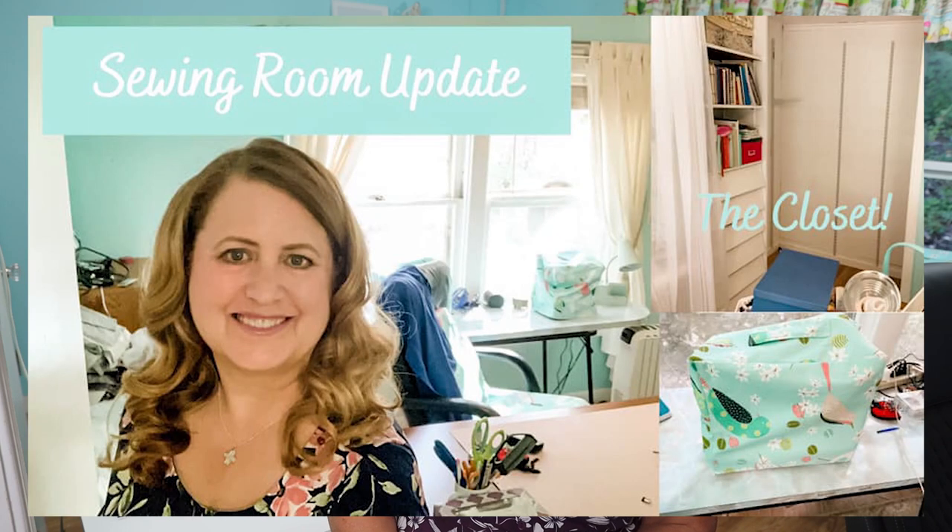Hi, it's Stephanie. Thank you so much for stopping by and watching my channel today. I'm really excited to take you on a tour of my sewing room — my dream sewing room. Oh my gosh, I just can't believe this is my sewing room. I put a lot of effort into it and it's still a work in progress, but since my last update, so much has changed.